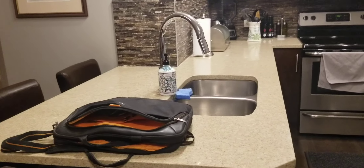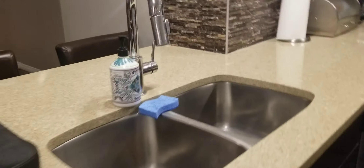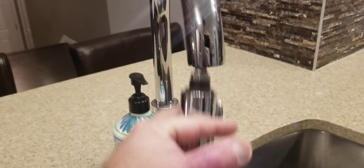We've got a dishwasher hiding behind here, and all this counter space makes culinary delights really easy.